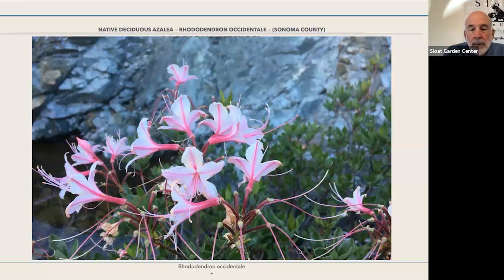Our native deciduous azalea, Rhododendron occidentale, is a lovely, subtle, delicate shrub that you can successfully grow in the garden, but it's hard to find. Try Cal Flora Nursery or a local native plant nursery - they sometimes have them in, along with a couple of named hybrid selections with very pretty flowers. If you're interested in growing native plants, it's worth searching for. Again: some shade, some water, and lots of organic matter in the soil.